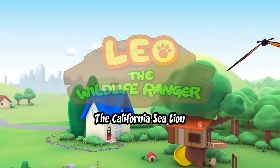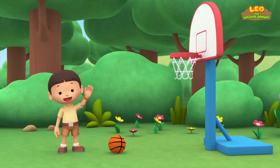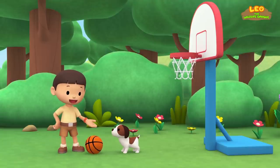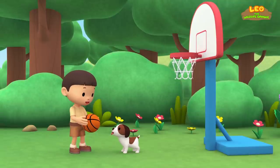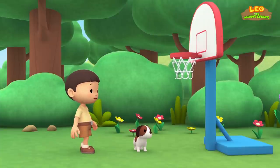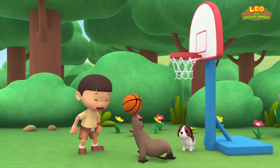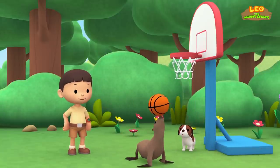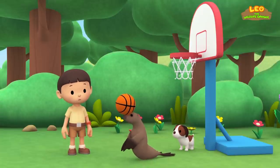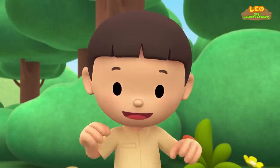The California sea lion. Hi everybody, my name is Leo. I am a junior ranger, and this is my puppy Hero. Look, Hero — I'm going to score. One, two, three — oops, almost! Oh, you've got my basketball. Wow, you're really good! This animal looks like the sea lions I've seen at the zoo performing tricks. You know what we should do? Let's take a photo and send it to my sister Katie — she is also a junior ranger.